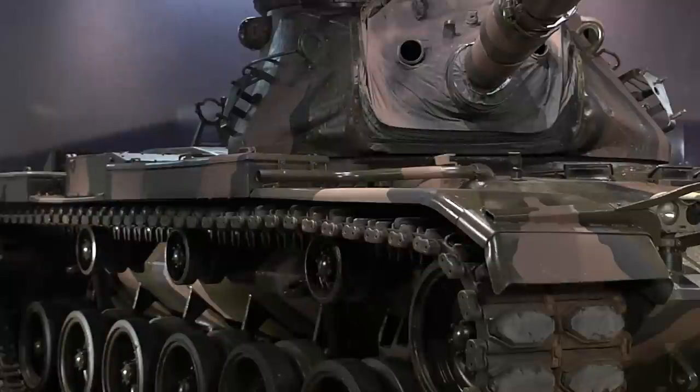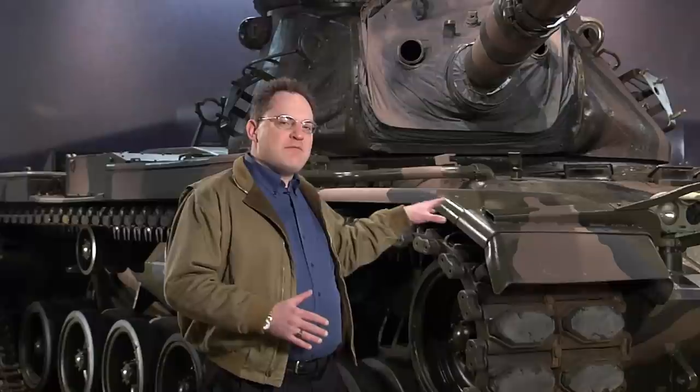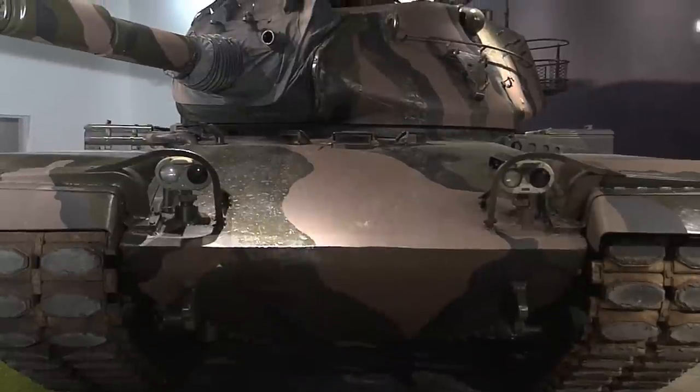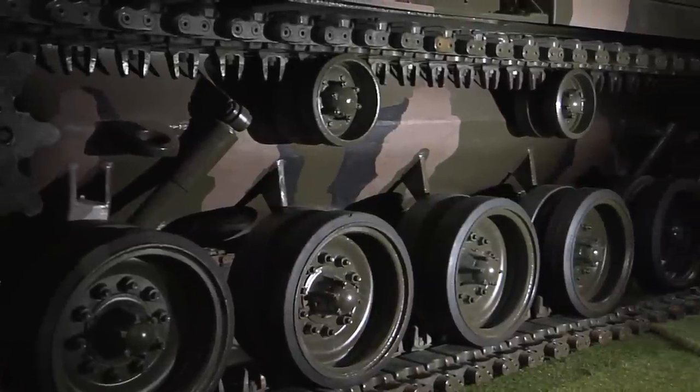Today we're going to look at some of our exhibits that involve large vehicles. I'm standing in front of an M60A3 tank, which is painted in a camouflage pattern used by the Army in the mid-1980s. It will be the centerpiece of a diorama that shows an Army maneuver scene about 1985 in West Germany.